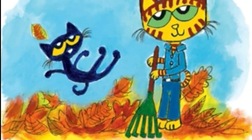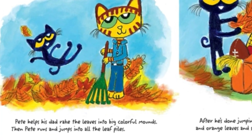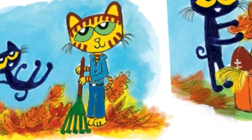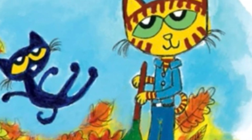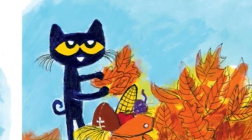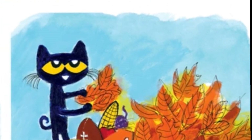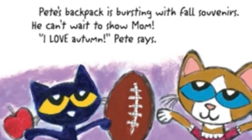Finally, Pete heads back home, but he stops in his front yard, which is covered in bright leaves falling from the trees. Pete helps his dad rake the leaves into big colorful mounds, then Pete runs and jumps into all the leaf piles. After he's done jumping, Pete picks a bunch of red, gold, and orange leaves and stuffs them into his backpack.